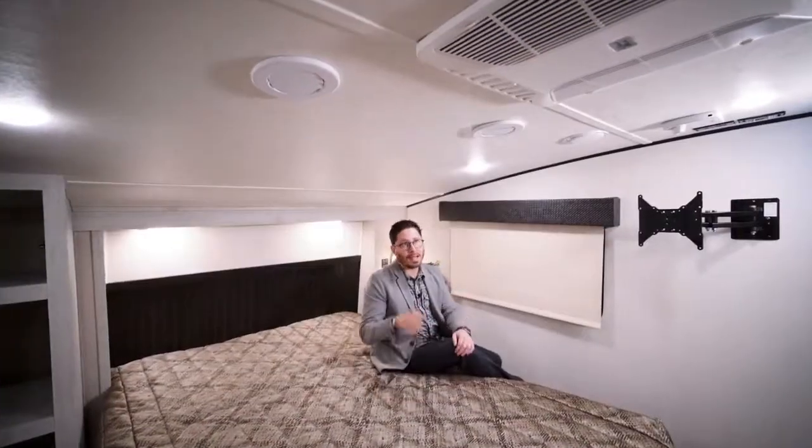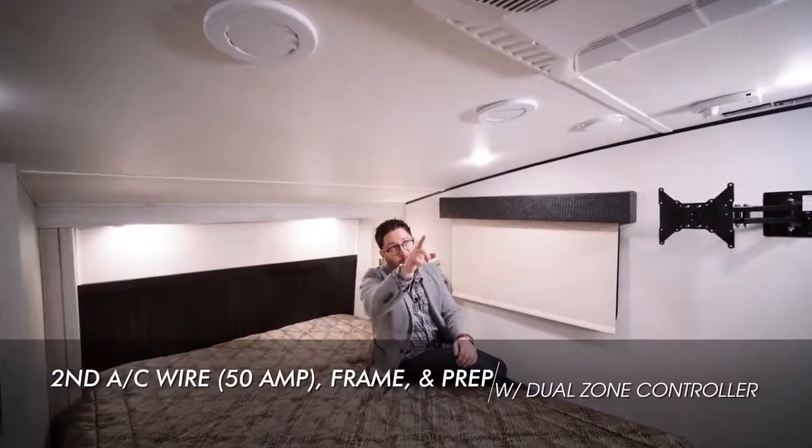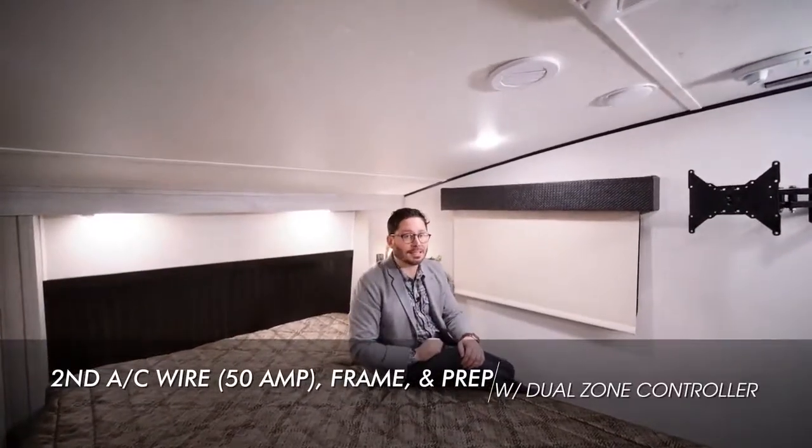As with all Chaparrals, X-Lite features 50 amp service standard. You also have wire frame and prep for a second AC standard as well, including a dual zone controller.